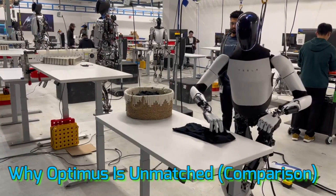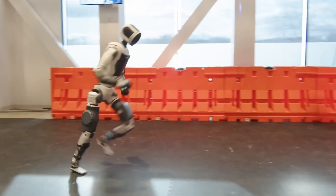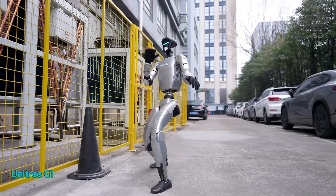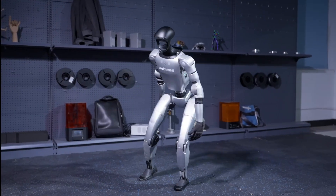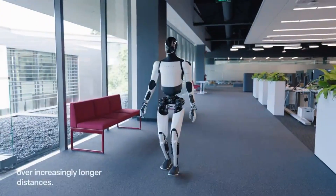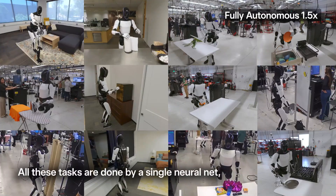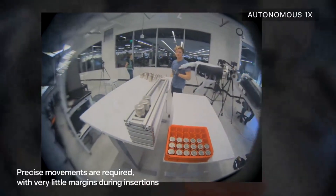Let's compare Optimus Gen 3 to its rivals. Boston Dynamics Atlas has arguably the most realistic movement — it can run, jump, and do parkour — but it's also a $250,000 research robot, not something you'll see folding towels. Then there's Unitree, which has made huge strides in affordability with bipedal and quadrupedal bots under $15,000, but these robots can't hold a candle to Tesla when it comes to dexterity, AI, or real-world usefulness. Tesla Optimus sits at the sweet spot: smart, affordable, and functional. It talks, it moves naturally, it adapts, and it gets better over time. This isn't a toy or a gimmick — it's the beginning of a new category: the home robot.